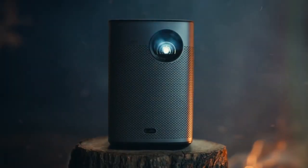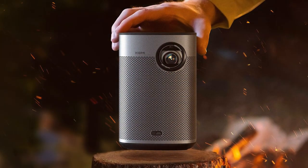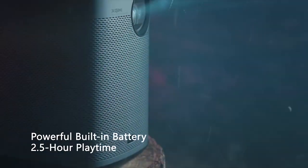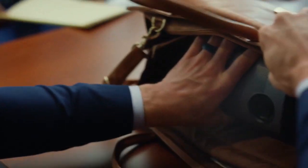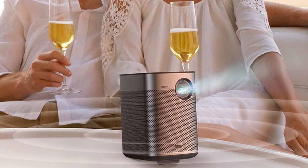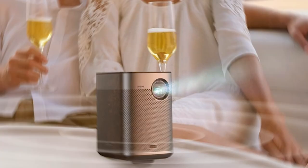The number three position is held by the XGIMI Halo Plus 1080p portable projector. Experience home entertainment like never before with this versatile projector that combines high-quality visuals, smart features, and portability in one sleek package. With its native 1080p resolution and 800 ANSI lumens of brightness, the Halo Plus delivers sharp and vibrant images even in well-lit rooms. The projector supports HDR10, providing enhanced contrast and color accuracy for a truly immersive viewing experience.